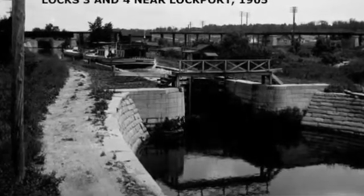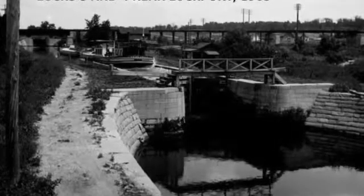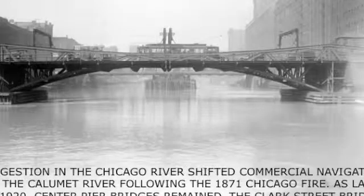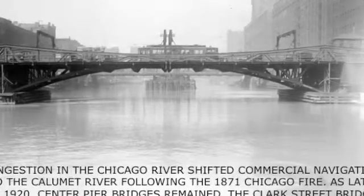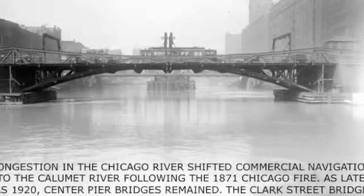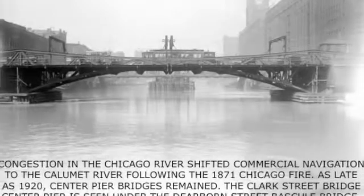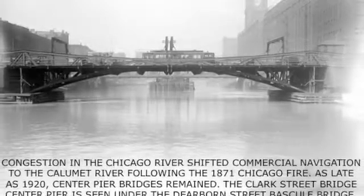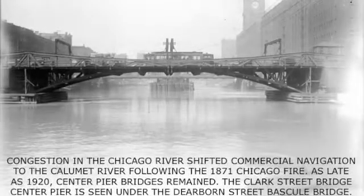Locks 1 through 4 were replaced when the Sanitary Ship Canal was built. But congestion in the Chicago River, primarily due to center pier swing bridges — which you can see faintly in the middle under the Dearborn Bridge — forced a lot of the navigable traffic to move to the Calumet area. Some of these center pier bridges persisted until the 1920s.